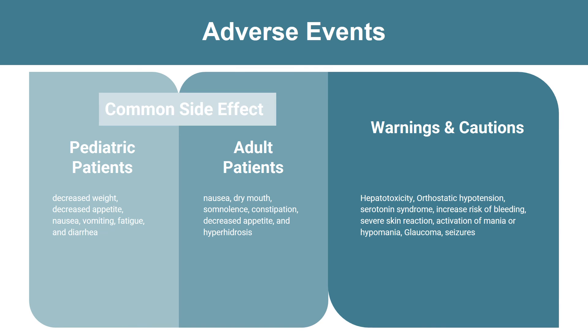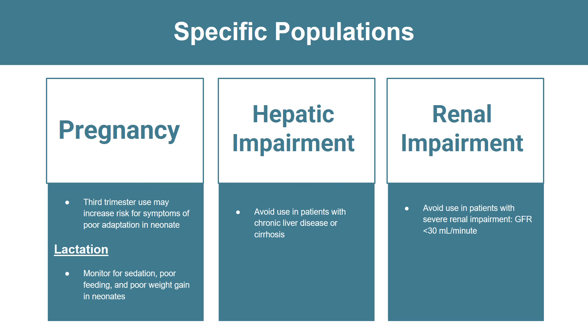Warnings and cautions that are rare but patients may experience include hepatotoxicity, orthostatic hypotension, serotonin syndrome, increased risk of bleeding, severe skin reaction, activation of mania or hypomania, glaucoma, and seizures. Cymbalta should be avoided in patients with chronic liver disease or cirrhosis.